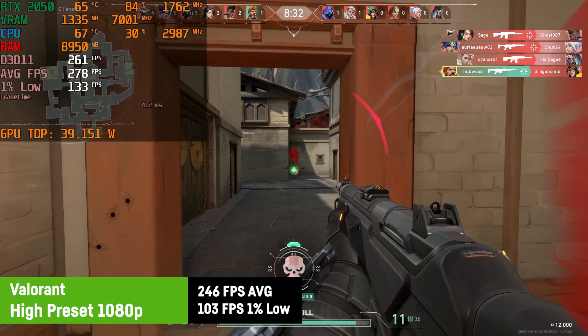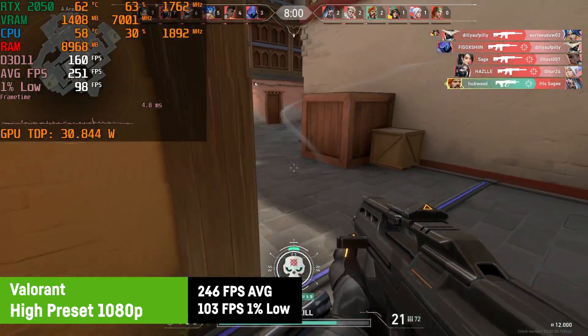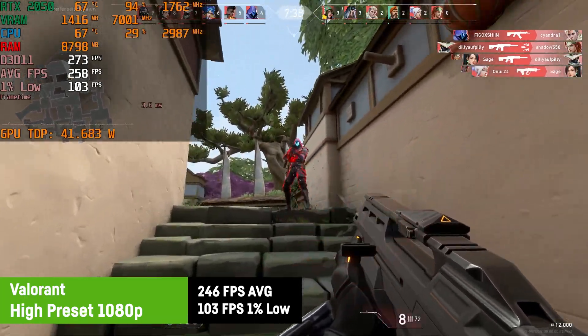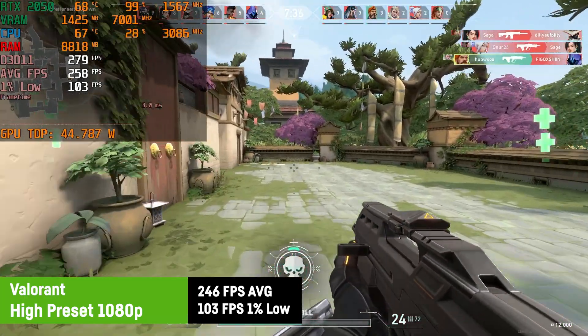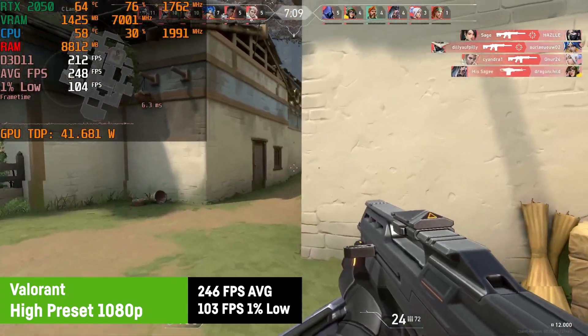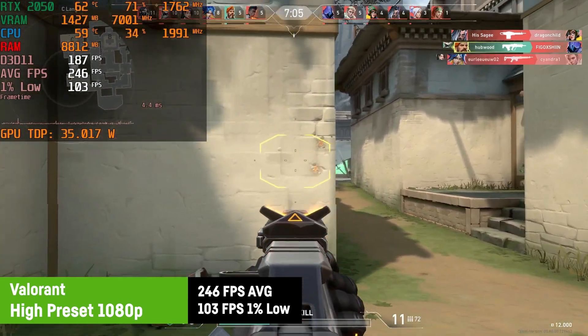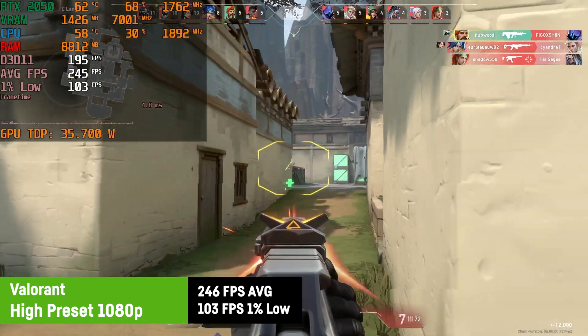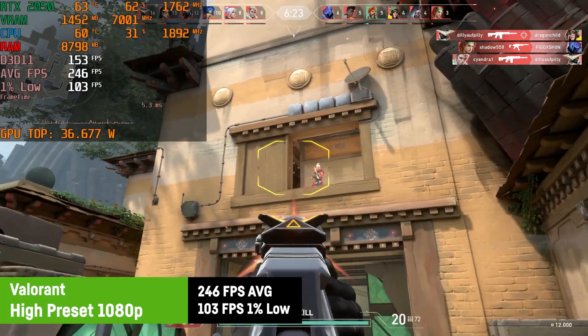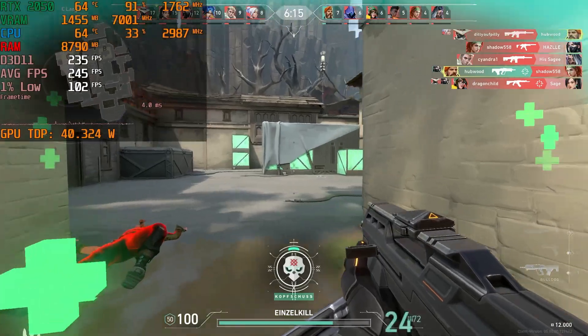Valorant was running perfectly fine with an average of 246 FPS and a 1% low of 103 on high settings. I used to have a lot of problems on other laptops where the GPU wasn't fully utilized and the FPS was hovering around the mid-100s, which would still be good, but it's just such a light game and should run on toasters and calculators. On this laptop and this GPU, it was running perfectly fine.